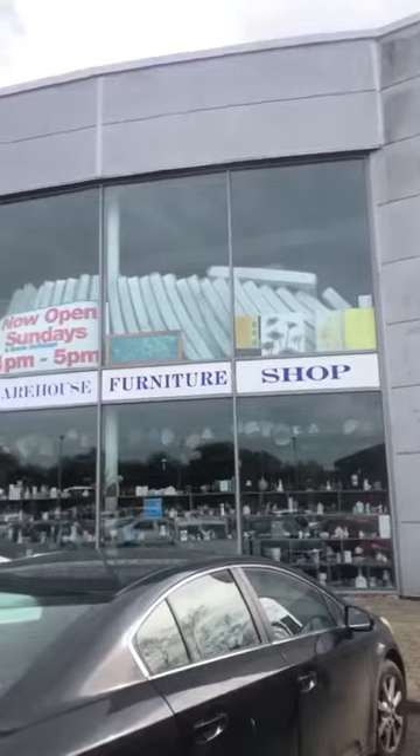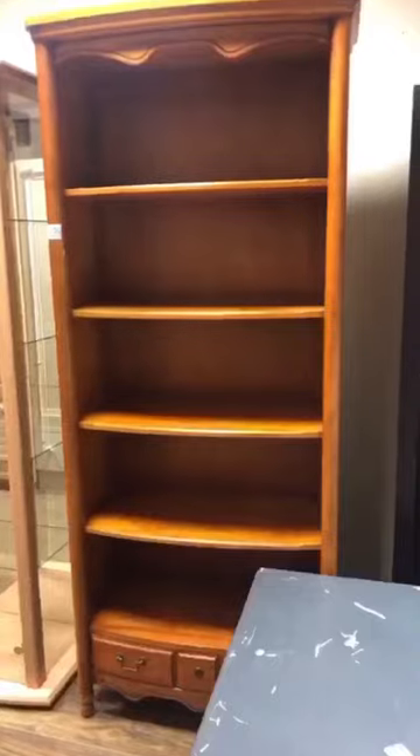Best places to find second-hand furniture in Ireland, Waterford edition. So I headed down to the Munster Variety Warehouse in Waterford. I'm going to put the address and the location in the caption below in case you want to head down there yourself.